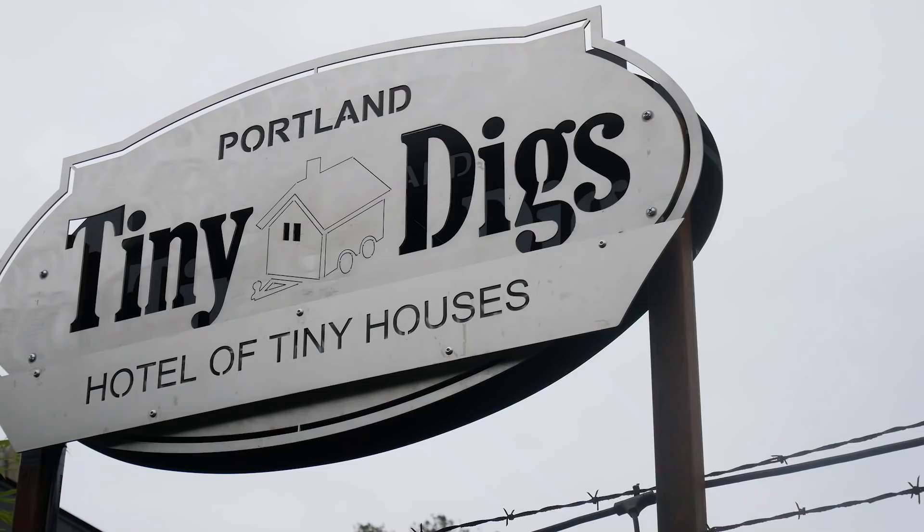In this week's video, we revisit a tiny house hotel in Portland, Oregon, where every tiny home has a different theme.